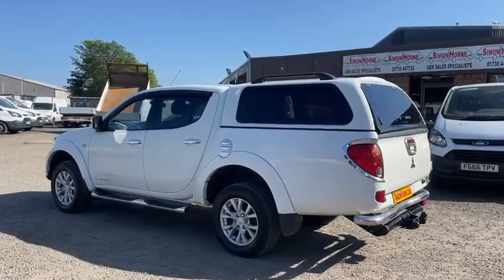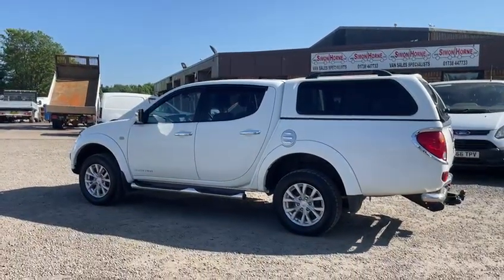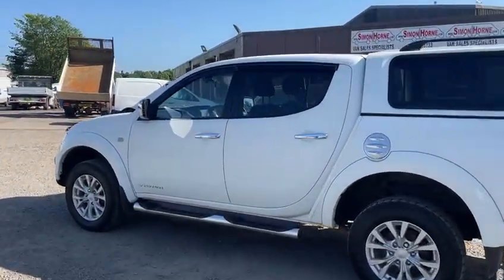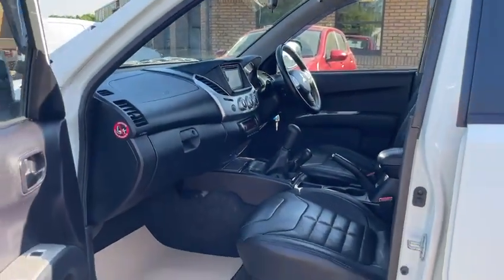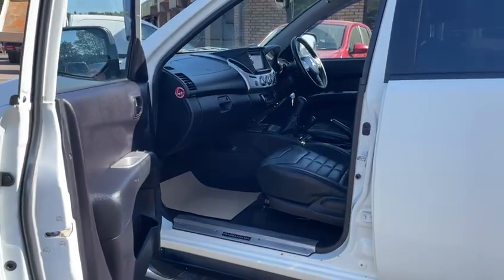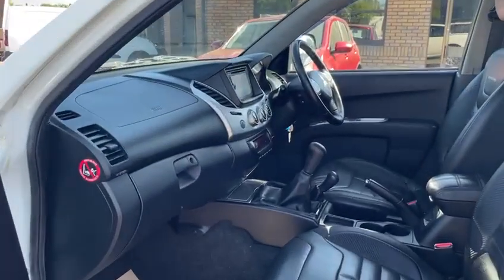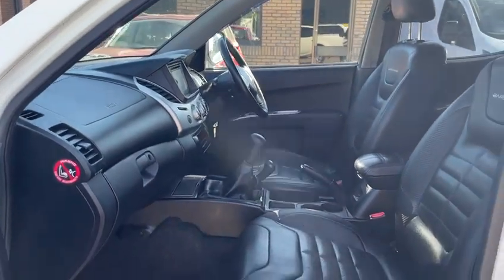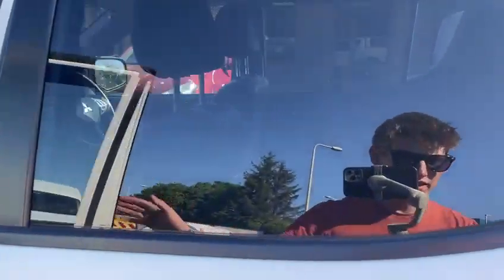With it being the Barbarian model, it's top of the range, so it has all the chrome styling on the exterior, as you can see, alloy wheels, full heated leather interior, air conditioning, Bluetooth telephone, cruise control, satellite navigation, etc. As you can see, it's in first class condition in here too, just as you'd expect with the mileage.